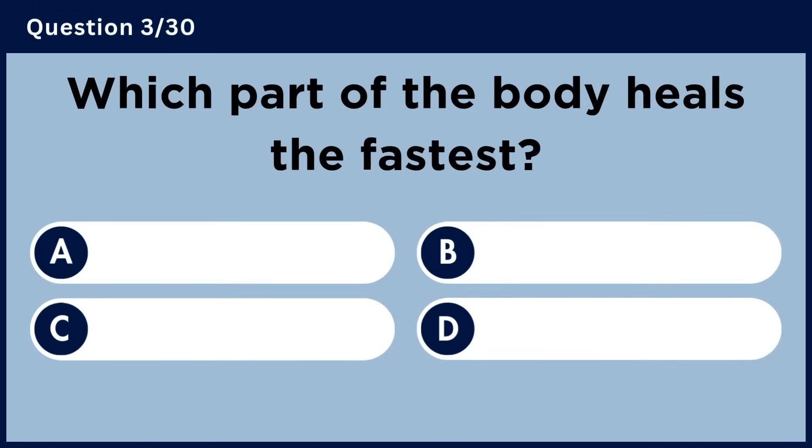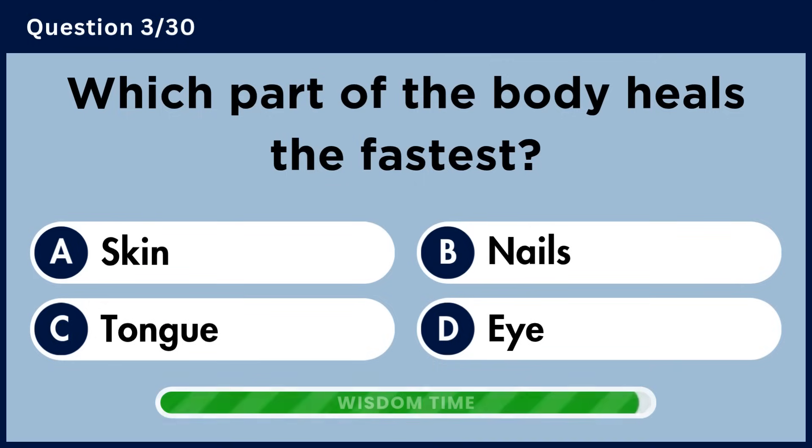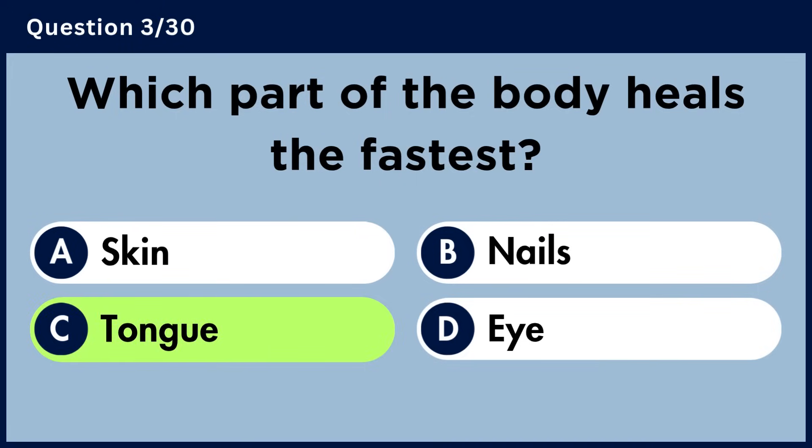Which part of the body heals the fastest? Answer C. Tongue.